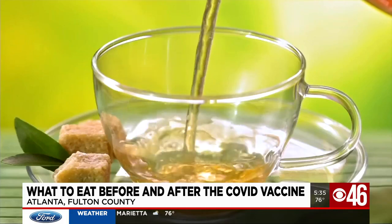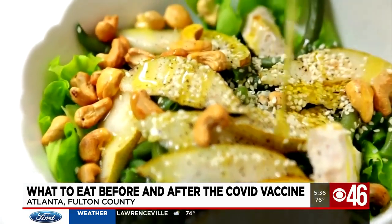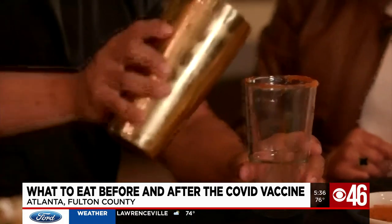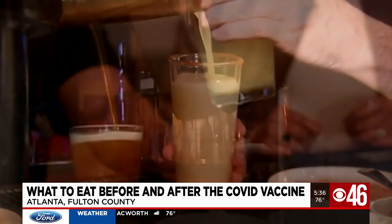Drinking ginger tea can help with nausea. Chicken noodle soup always helps with any dehydration and just when you're not feeling well. Eat plenty of fruits and vegetables, and avoid alcohol before and after getting the vaccine, which could intensify any side effects and lead to dehydration, which is something we want to try to avoid.